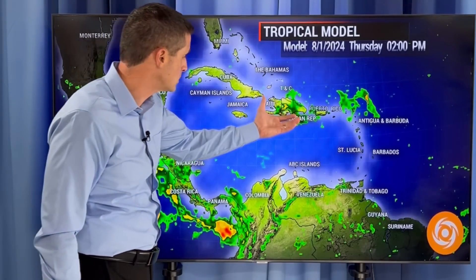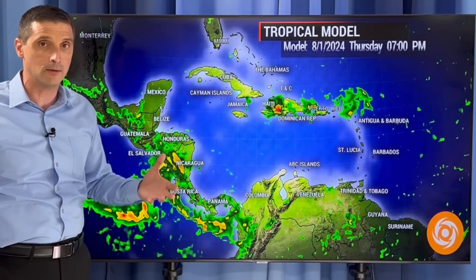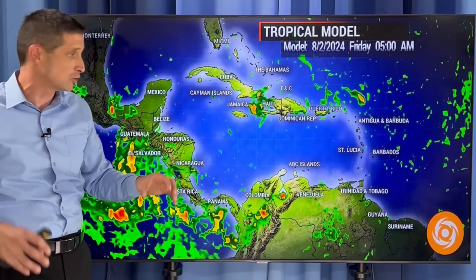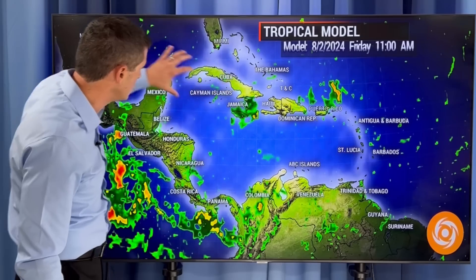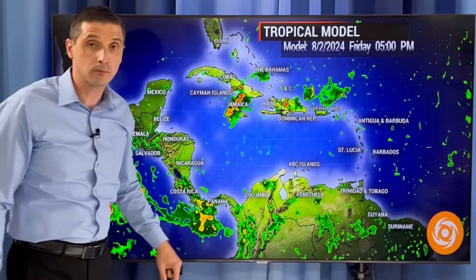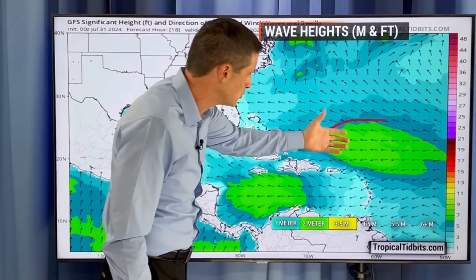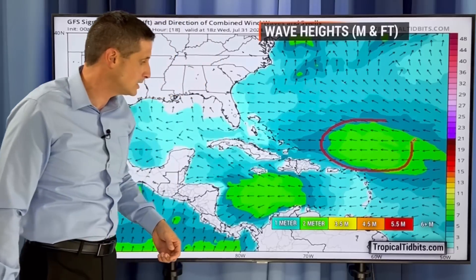On Friday, we'll start to see some of this moisture feeding across and trying to feed in — this is the American model. And then after that, things are split. The American model wants to take this moisture, swing it to the Gulf, while the European model wants to lift it up to the north, as I was showing you earlier. The seas are going to be elevated, things are going to be choppier. Looking at two to about three meters across parts of the Caribbean and into the Atlantic waters.